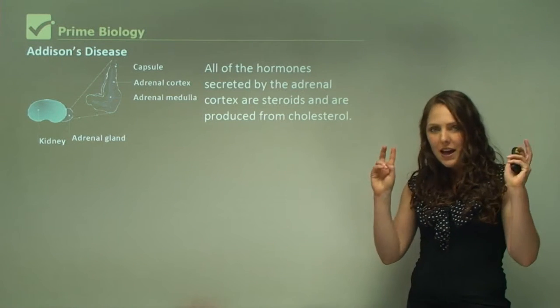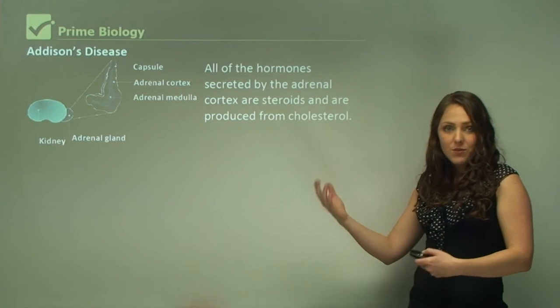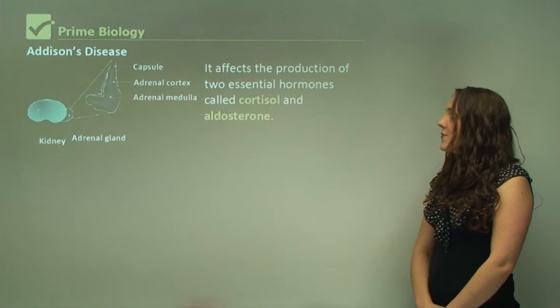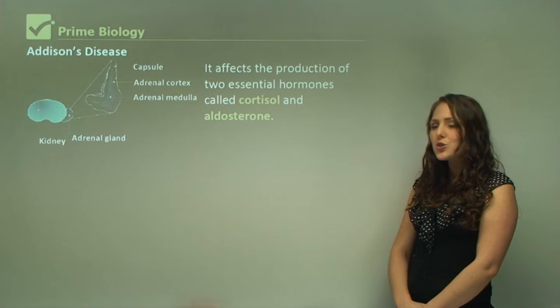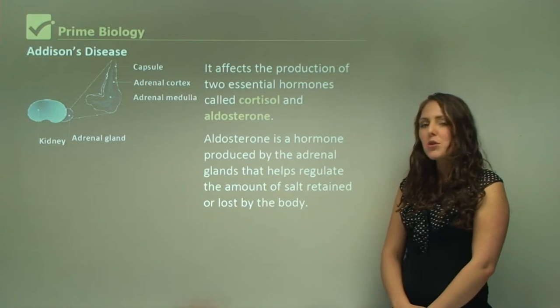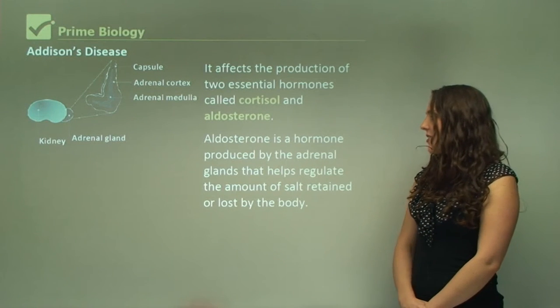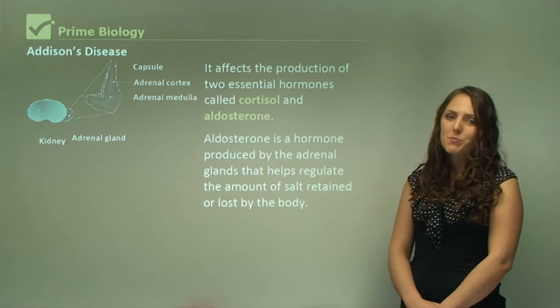All of the hormones secreted by the adrenal cortex are steroids and are produced from cholesterol. We know cholesterol as being bad for our body, but we actually do need some cholesterol to perform these functions. Addison's disease affects the production of two essential hormones called cortisol and aldosterone. Aldosterone is a hormone produced by the adrenal gland that helps regulate the amount of salt retained or lost by the body.